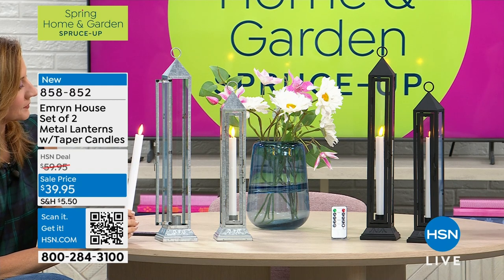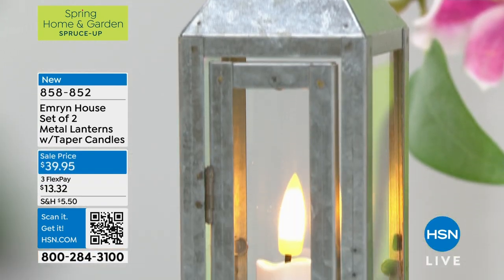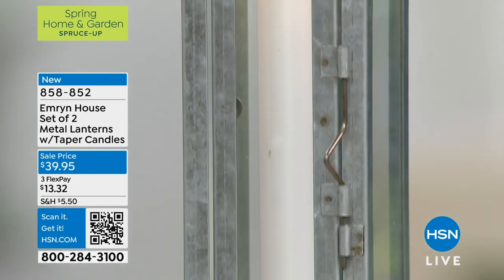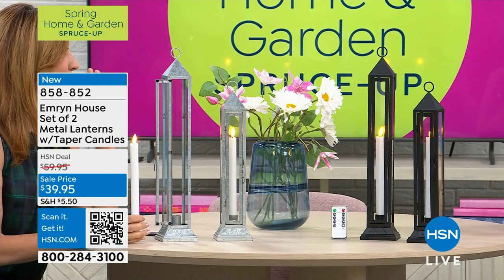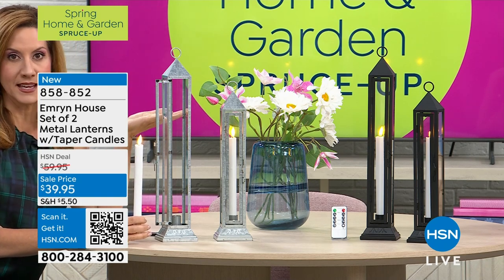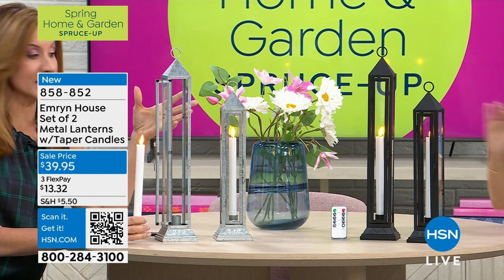You're getting both for under $40. I've had these in my home for a year now. When they first came out we only had them in black. I have two sets on my farmhouse six-foot table and people stop — oh my gosh — because this is so unique and different. You see lanterns always, but have you ever seen the tapered design? It's really beautiful.